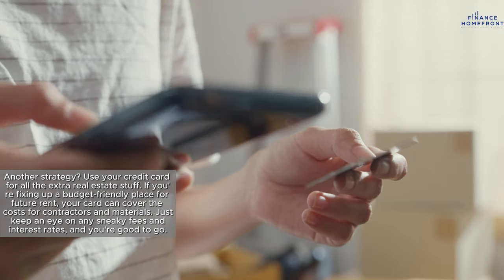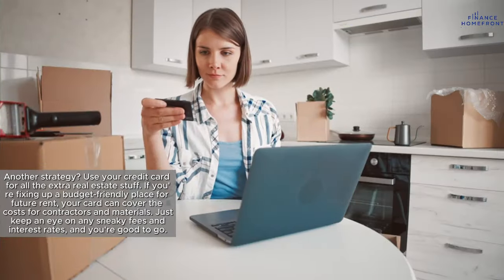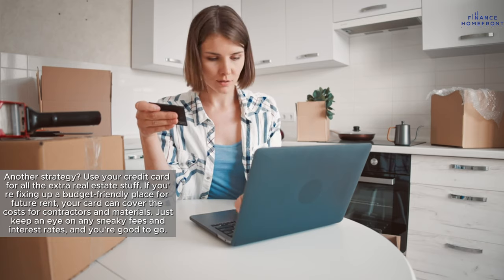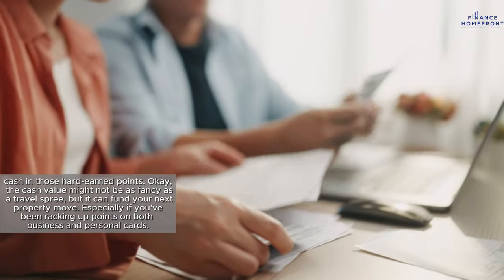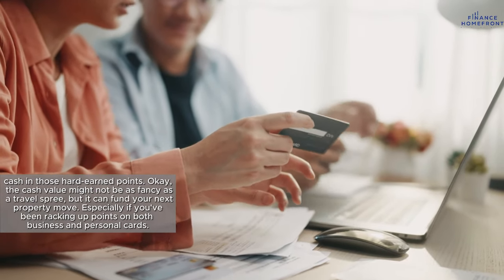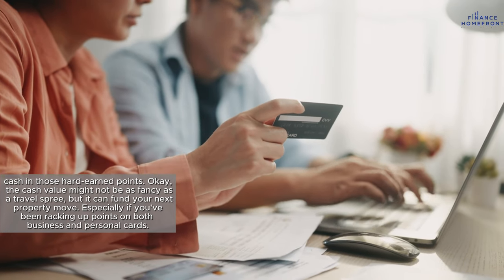Another strategy: use your credit card for all the extra real estate stuff. If you're fixing up a budget-friendly place for future rent, your card can cover costs for contractors and materials — just keep an eye on any fees and interest rates. For the savvy rewards collectors, there's a cool move: cash in those hard-earned points. The cash value might not be as fancy as a travel spree, but it can fund your next property move, especially if you've been racking up points on both business and personal cards.